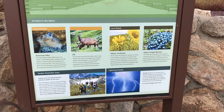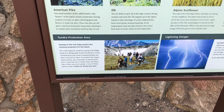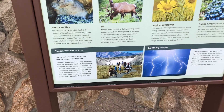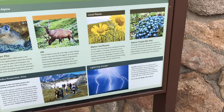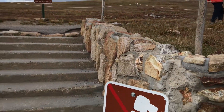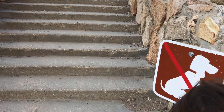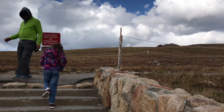This is a tundra protection area — if we went stomping around the tundra there would be no tundra, so we have to stay on the path. There's also a lightning danger warning, and no dogs allowed. They make sure people are not going on this trail when there's lightning.